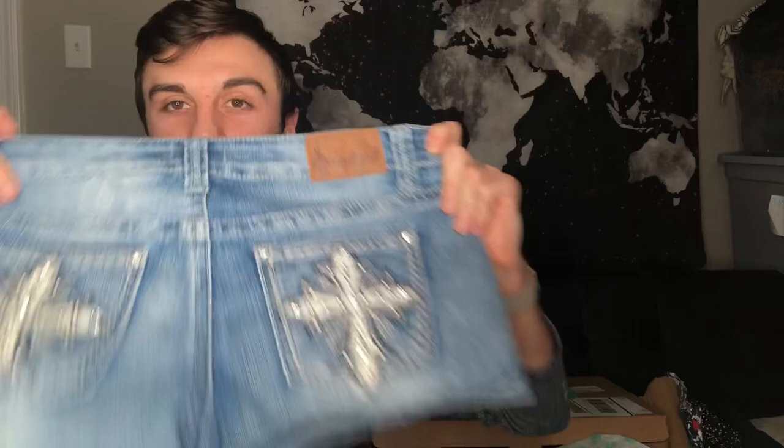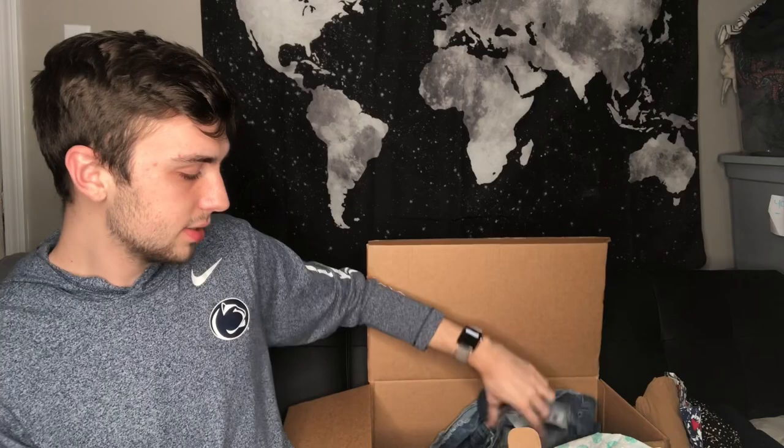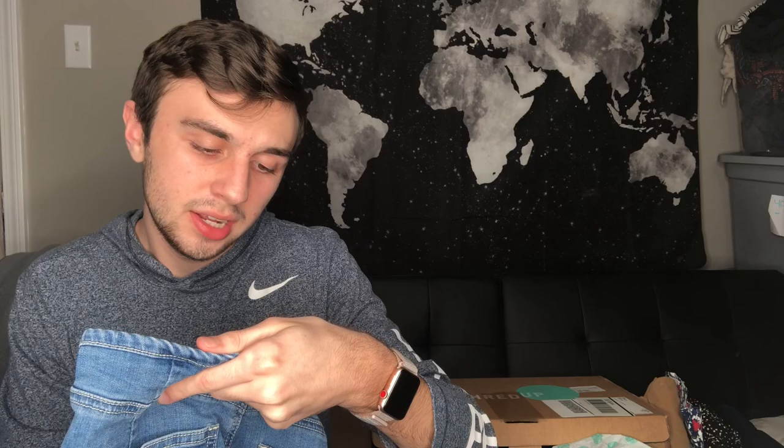The next pair that I got are jean shorts — I swear I've seen this brand before, I don't know what it is. They have like little cute beads on the back and these are size 11. I'll definitely look these up and see if they're worth anything. The next thing that I got are a pair of Gap denim jean shorts — these are cute, I'll probably sell them.